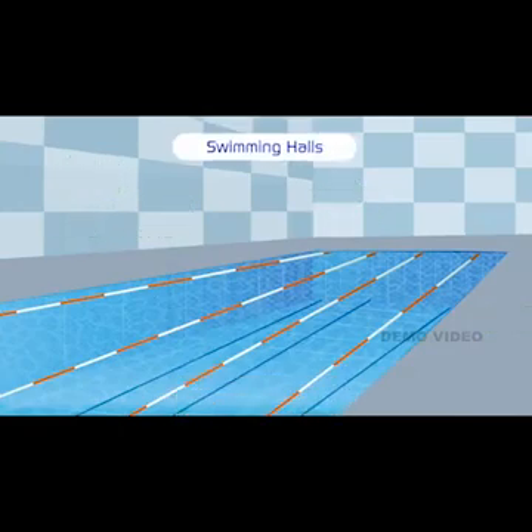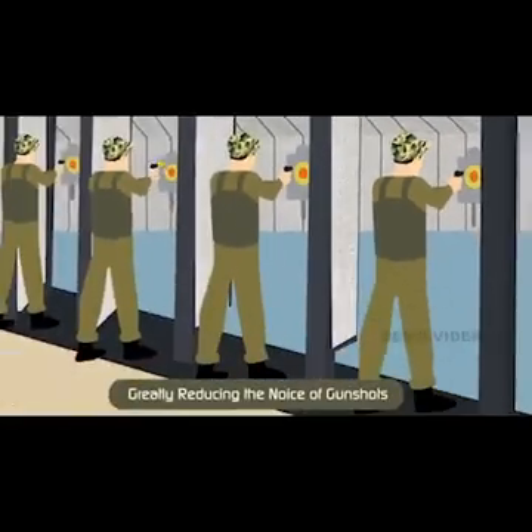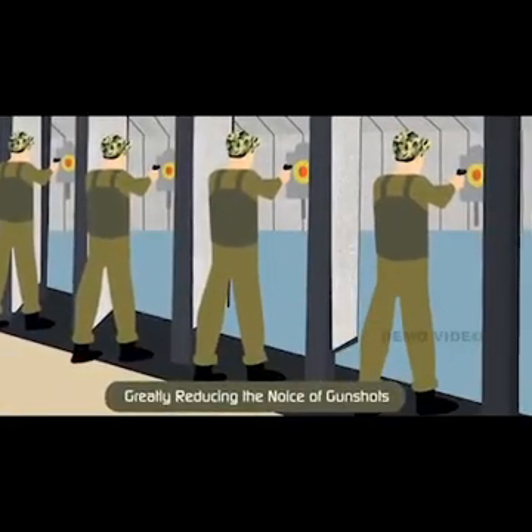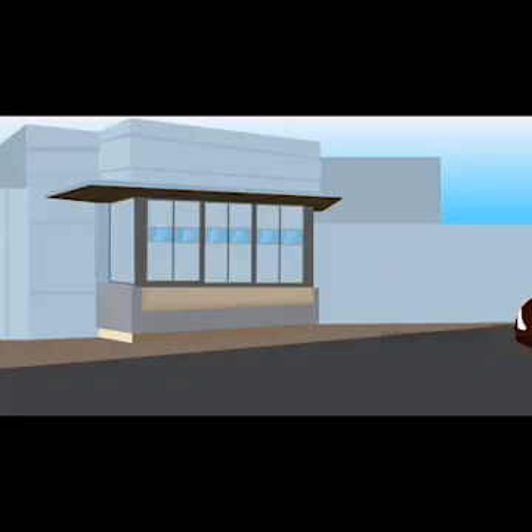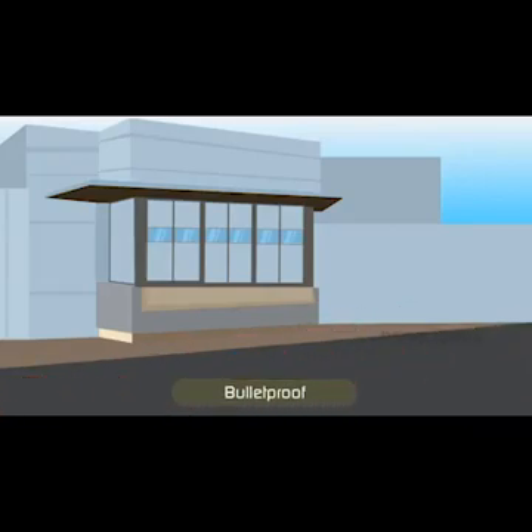For military applications, Alumi Foam panels line the walls of an indoor gun range to protect shooters from excessive exposure to gun blast noise. Bulletproof Alumi Foam panels can absorb high levels of energy and secure bullet resistance.